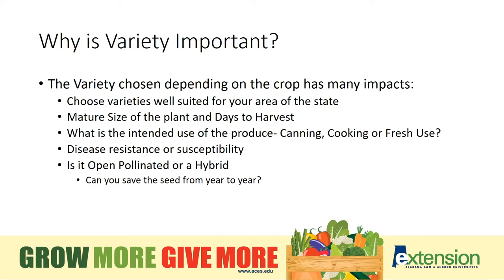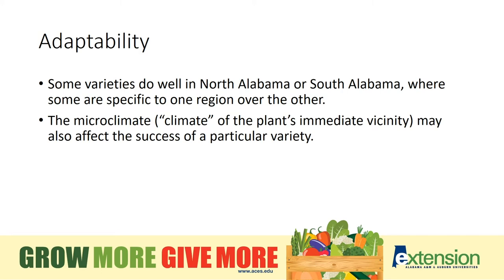Also, whether it's a hybrid or open pollinated would determine whether or not you'd be able to save seed from one year to the next. Adaptability is another consideration. Some varieties do well in northern parts of Alabama that do not do well in South Alabama. Some like sandier soils, some like more clay soils, so overall the adaptability of different varieties does vary across the state. There also is a microclimate effect where the climate in the plant's immediate vicinity may differ from somewhere else, and success can definitely be impacted based on variety.